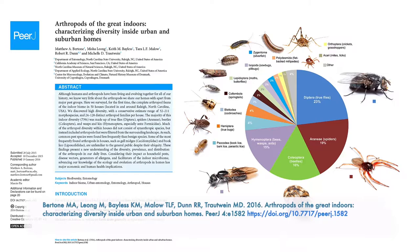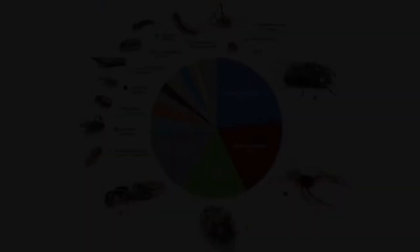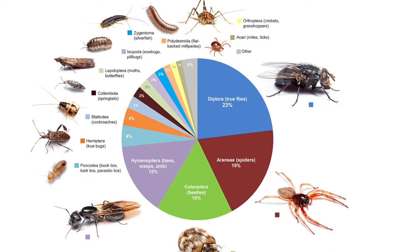They also found a really common pattern across homes in which the bulk of the diversity fell into four major groups of bugs: flies, spiders, beetles, and ants and wasps. Now that we know a little bit about what to expect regarding bug diversity in homes in the southeastern U.S., let's look at some real-world examples from my own home and that of one of my co-workers, starting with the most common bugs found in the study — the true flies.